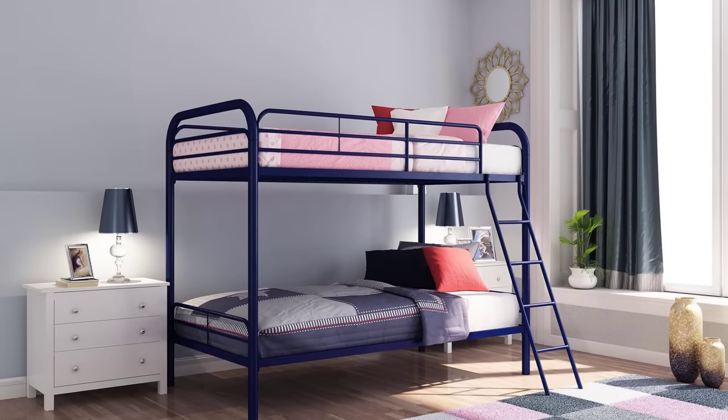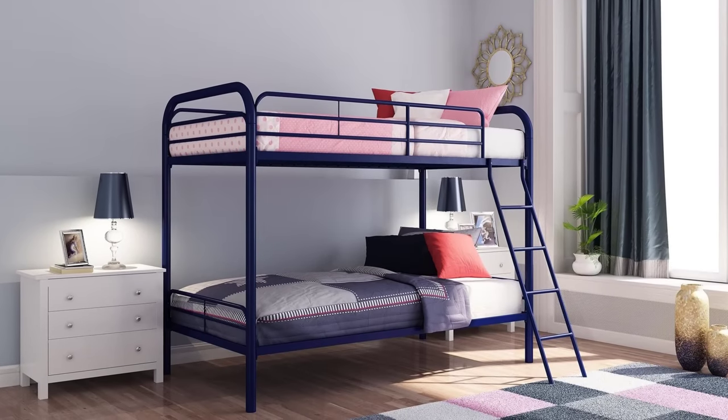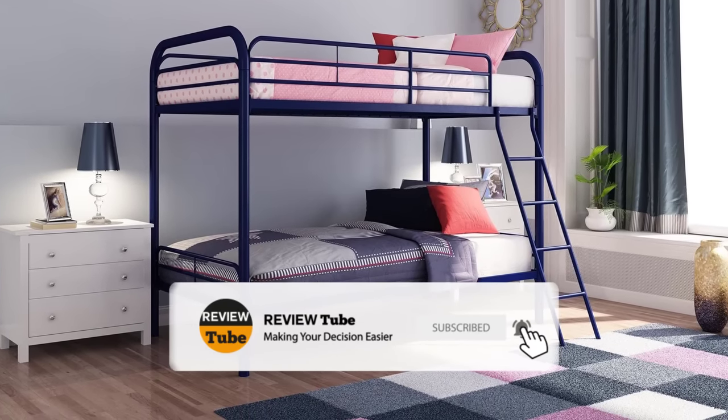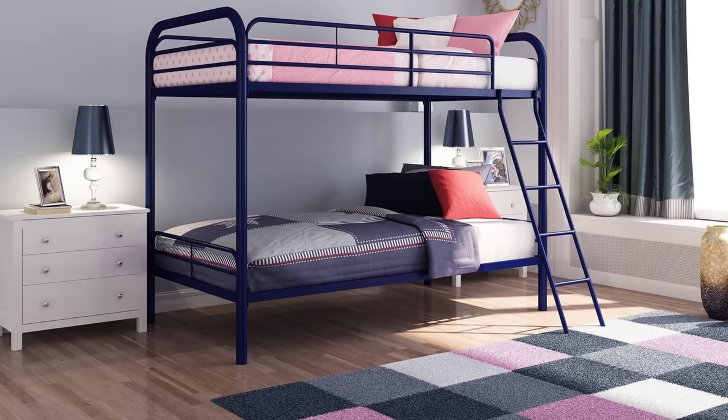With three down and two more to go, if you have a product or service that you'd like to see in one of our future reviews, don't hesitate to write it down in our comment section. Our researchers will do their best to accommodate your request and feature it in one of our future videos. Now let's head to the last two bunk beds in our review.